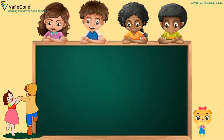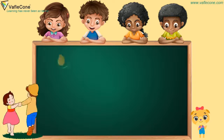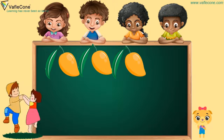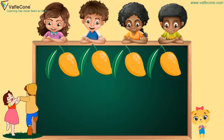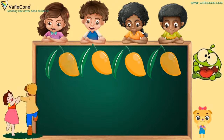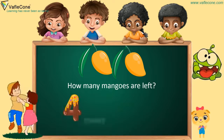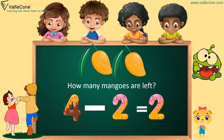So friends, we have four mangoes. One mango, two mangoes, three mangoes and four mangoes. Now, a monster has eaten two mangoes. So how many mangoes are left? Four minus two is two. Wonderful!